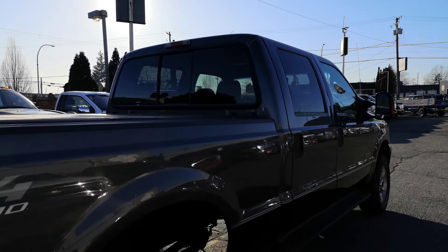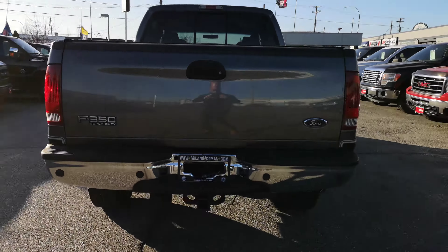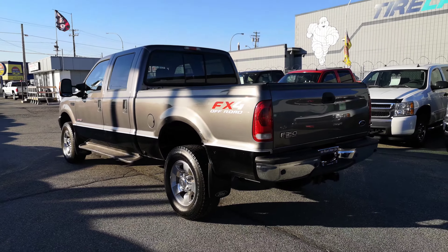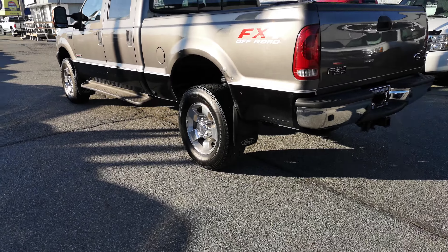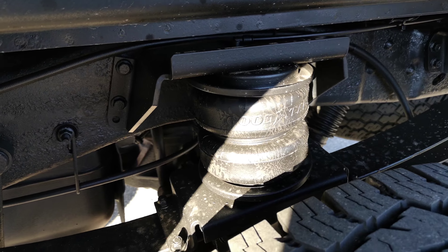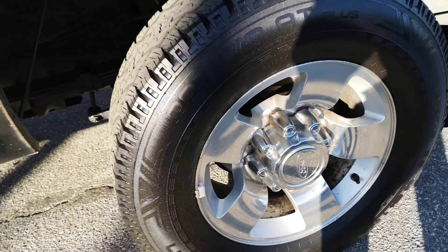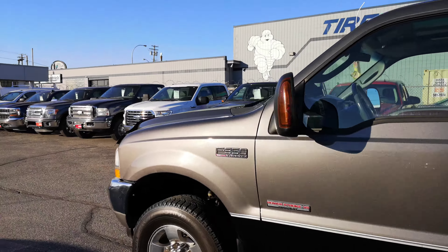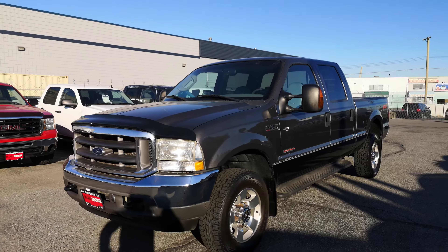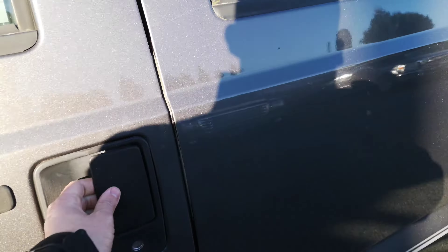It's got the six-liter Power Stroke engine running absolutely great. We did a full 85-point mechanical inspection and also have a Carfax for the truck. The owner took extremely good care of it — as you can see, it's got the airbags in there, tons of tread left on the tires, just a great-looking truck. The EGRs have been deleted and I'll give you a look at the inside.